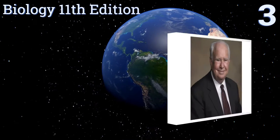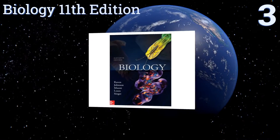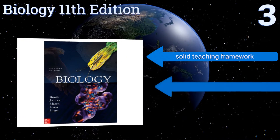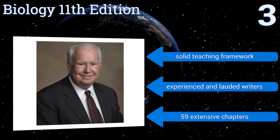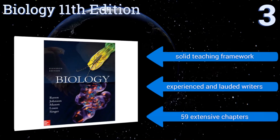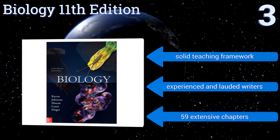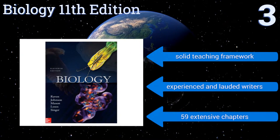Nearing the top of our list at number three, Biology, 11th edition by Peter Raven and George Johnson encourages students to look at the field with a specific emphasis on evolution and scientific inquiry into the slow, steady development of species. It's written in a style that's clear and engaging. It has a solid teaching framework and was created by experienced and lauded writers, containing 59 extensive chapters.